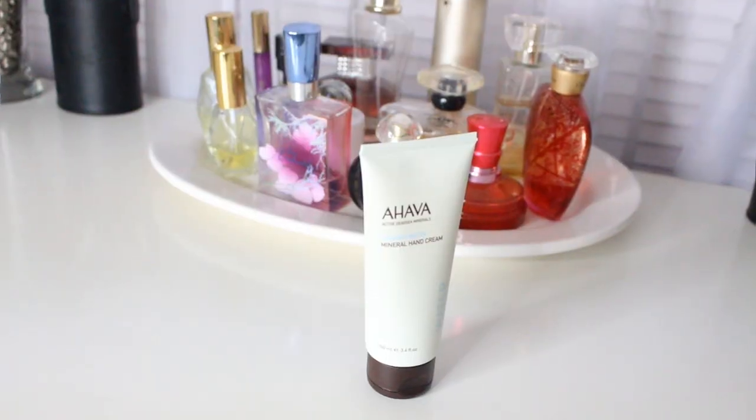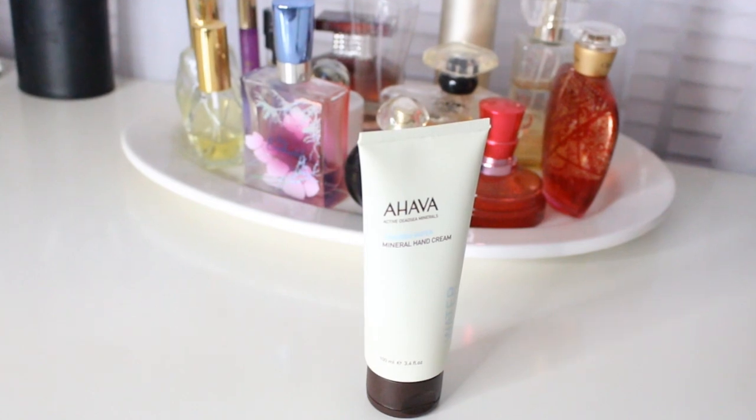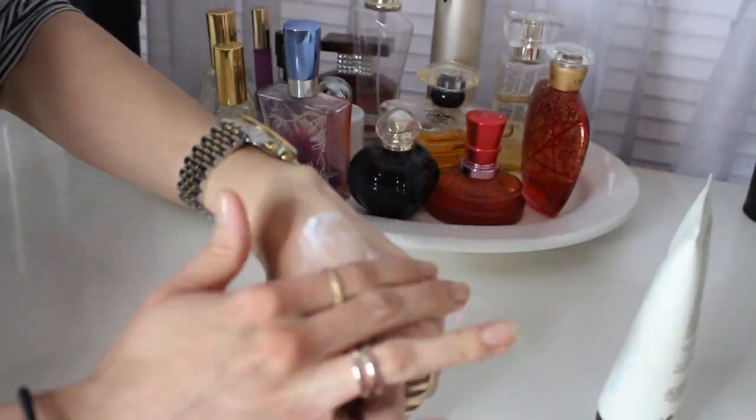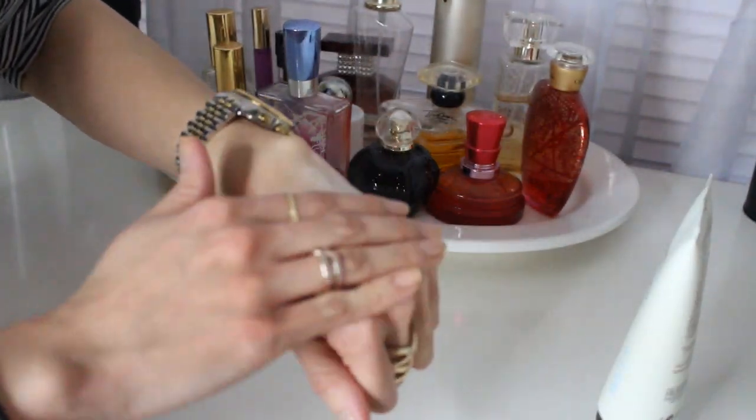So the first thing that I wanted to try was a really good hand cream, because right in the dead smack of winter is when my hands get so, so dry and cracked. And I am big on lotions — body lotions and hand lotions. So I did want to try the one by Ahava, and it is called their Dead Sea Water Mineral Hand Cream.